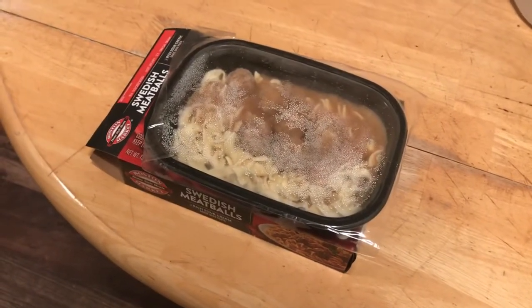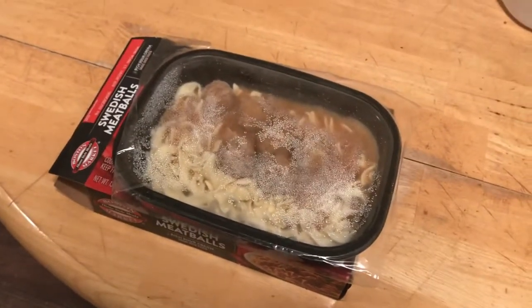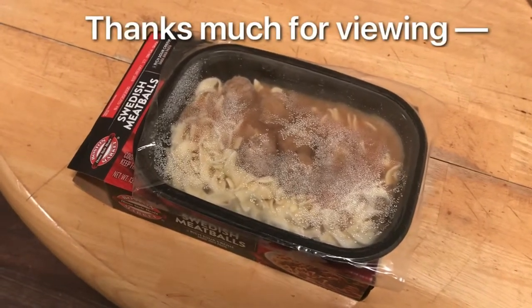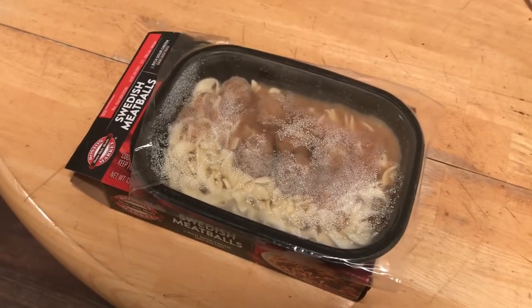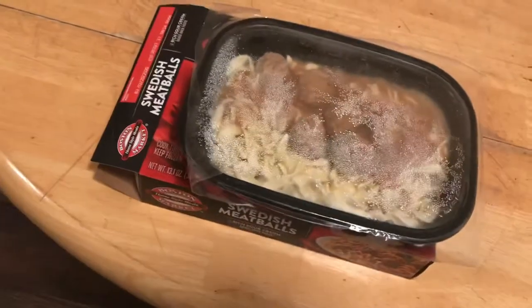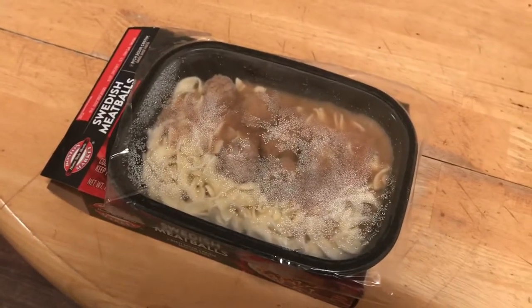I've unboxed the pre-frozen Swedish meatballs from Boston Market and I'm fairly impressed. There seems to be a really good amount of sauce, a good amount of noodles for carbohydrates and filling up. The sauce I bet will be really good after microwaving. I count about five or so meatballs in there, which is really great and very filling.